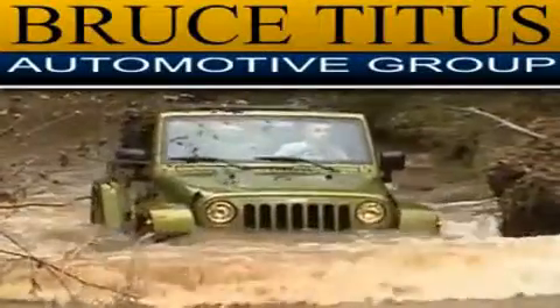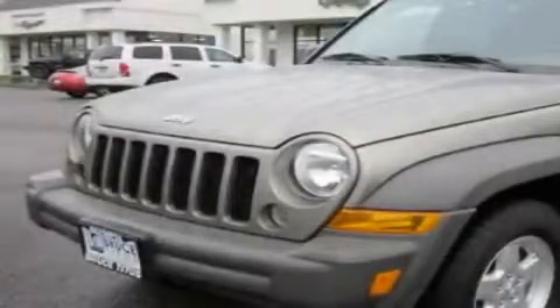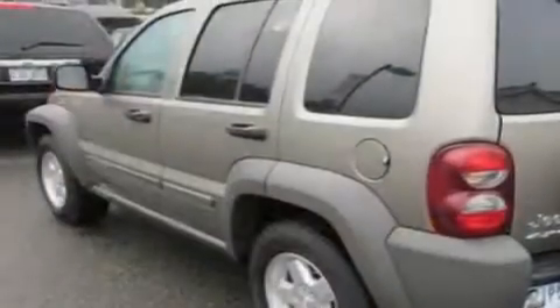Another fine vehicle offered by Bruce Titus in Olympia. This is a 2007 Jeep Liberty, a vehicle with safety, comfort, and space.